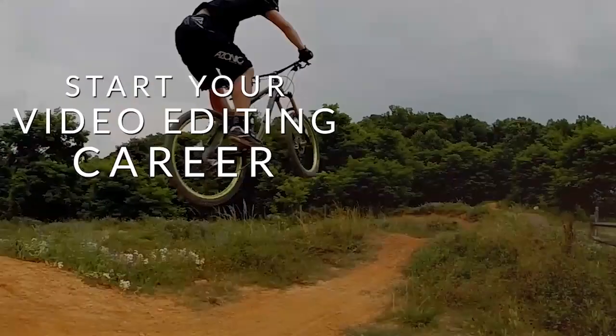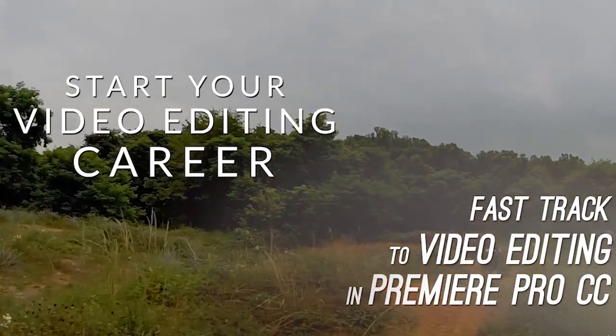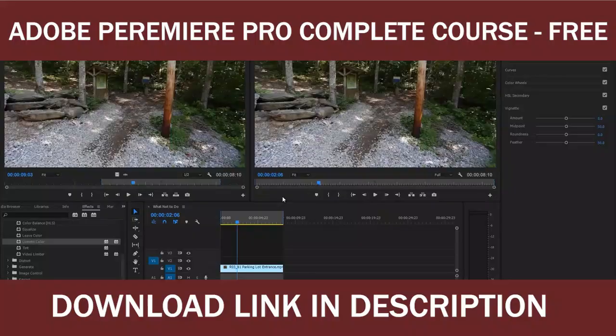You never know — this could be the start of your highly successful career as a pro video editor, maybe in the film industry or just for fun.